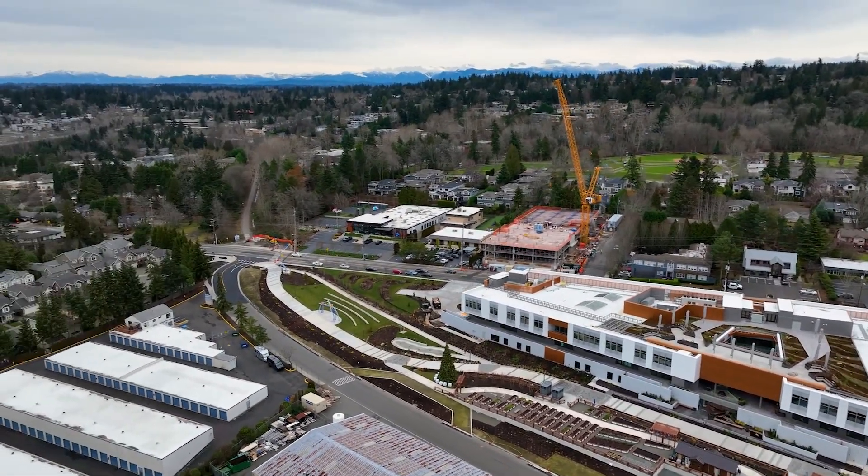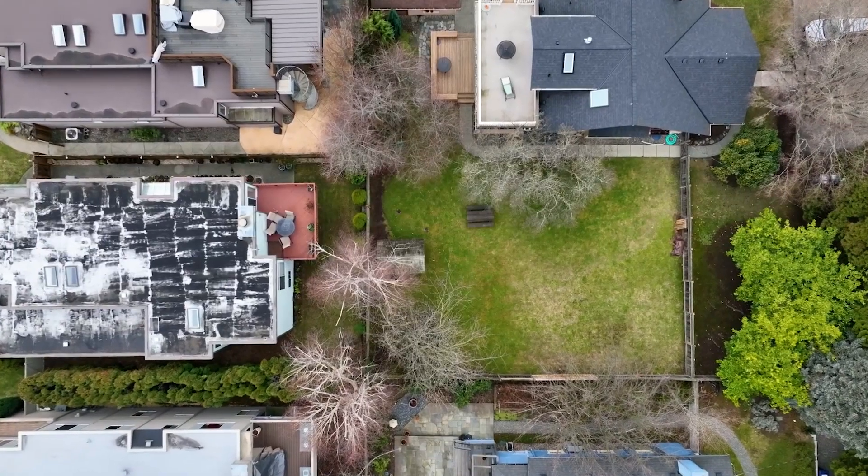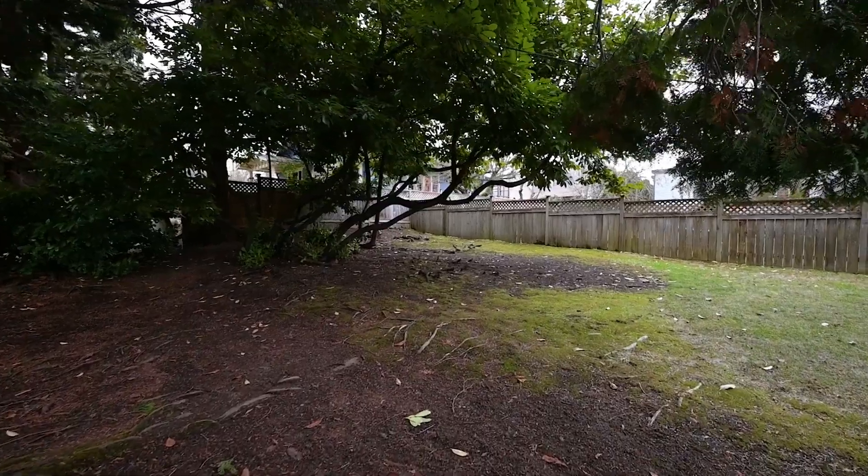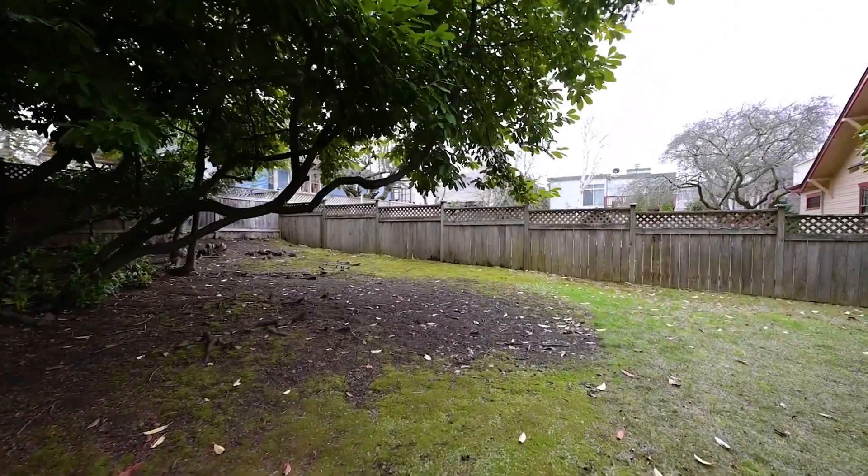This 5,000 square foot lot comes with house plans for a 4,573 square foot home, designed for luxurious finishes and low maintenance living.